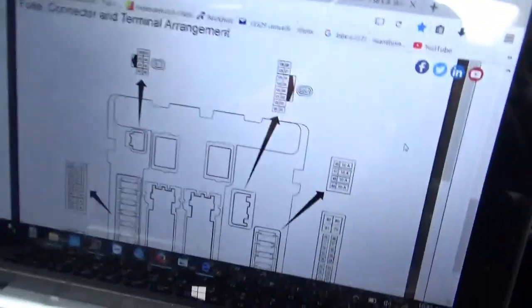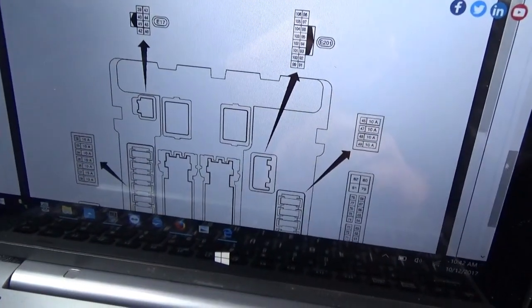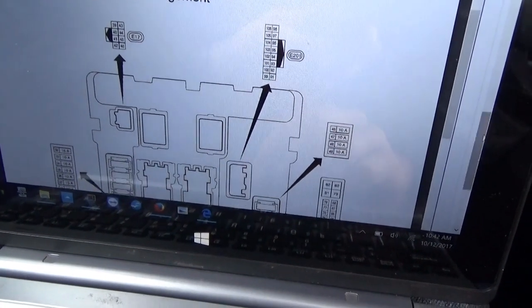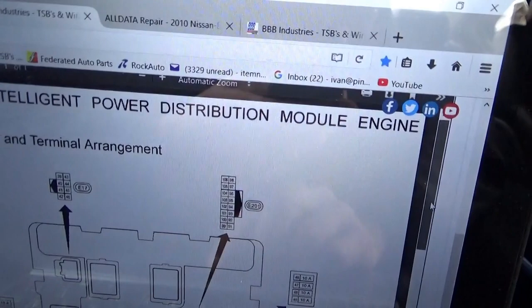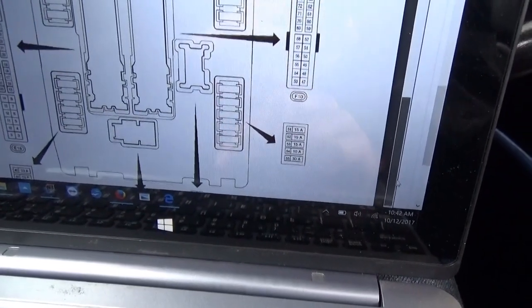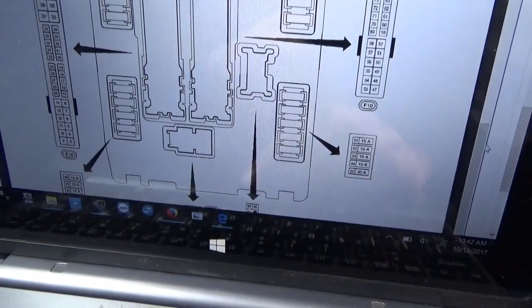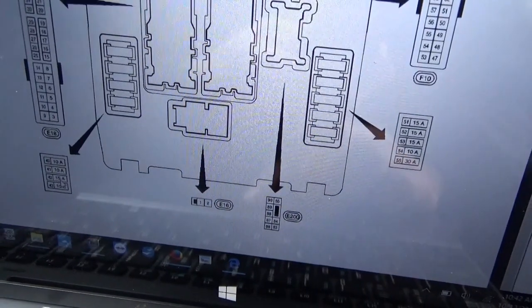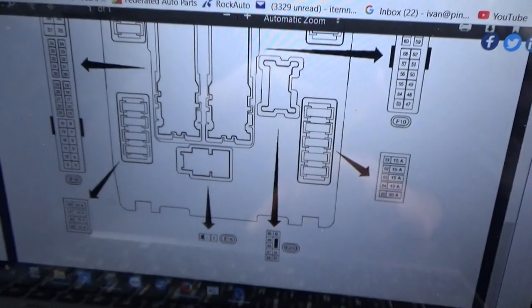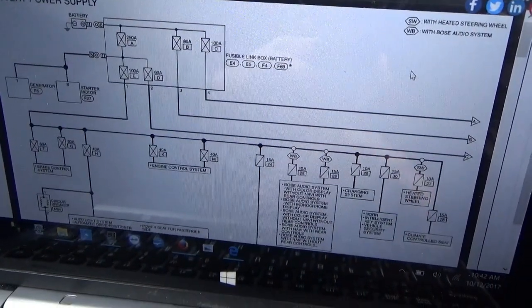First thing we have to locate the number of the fuse, because it just said engine control 15 amp. Right here on BBB Industries I dug up a picture of the integrated power distribution module — the IPDM — which holds these fuses. The fuse that's blowing is fuse 42, 15 amp. Now we need to figure out what is on fuse number 42, so we go to power distribution diagrams and find fuse 42.